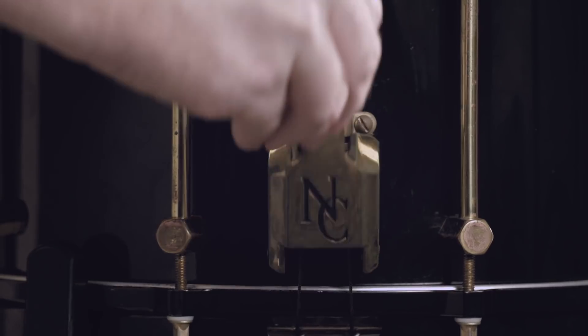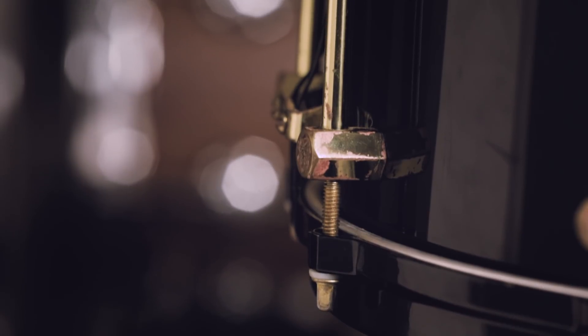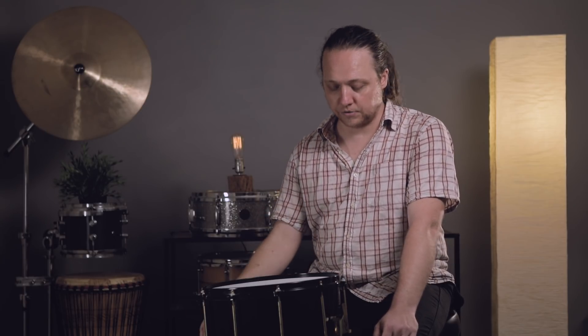They've also invented a lot of the things we take for granted in modern snare design. Their snare mechanism is still one of the best — very simple. Their lugs are nodal, meaning they're only screwed in at one location, which according to them is the spot that affects the resonance of the shell the least in terms of the overall sound of the drum.